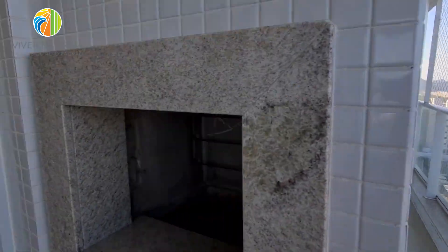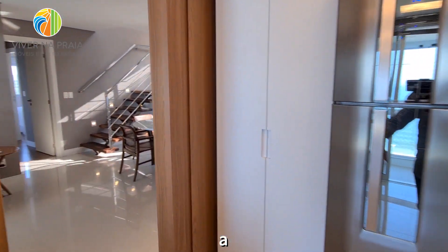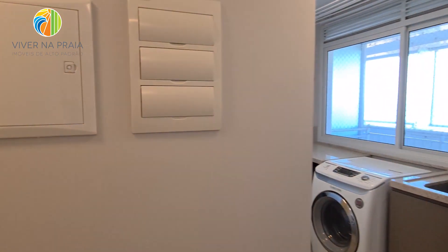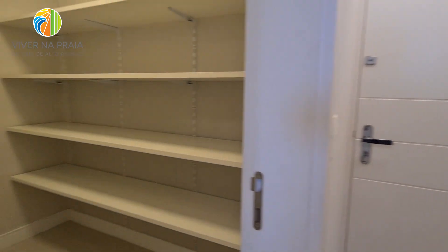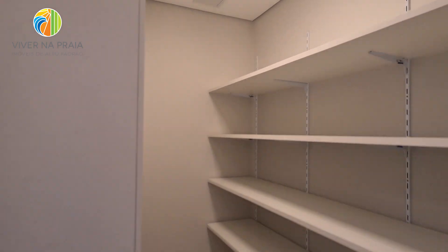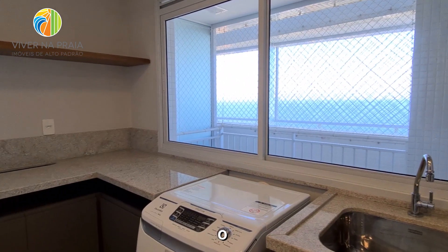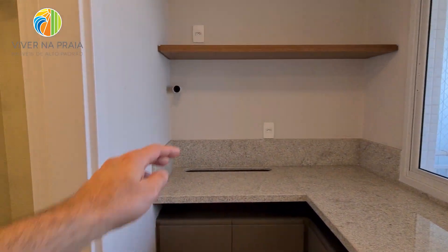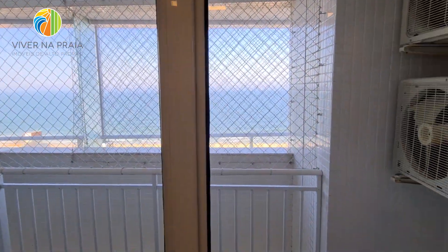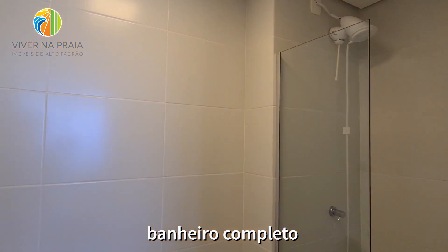Área técnica. Essa é a cozinha — a sala tem abertura para cá, e eu posso vir direto da varanda. Aqui é a entrada de serviço. Logo aqui, onde seria a dependência de empregada, foi transformada numa dispensa, que é muito útil. A área de serviço com aquecimento a gás, lava e seca, bancada com recorte para passar roupa. Também arejada. Aqui fica a área técnica, que pega uma ventilação natural, e um banheiro completo de serviço.